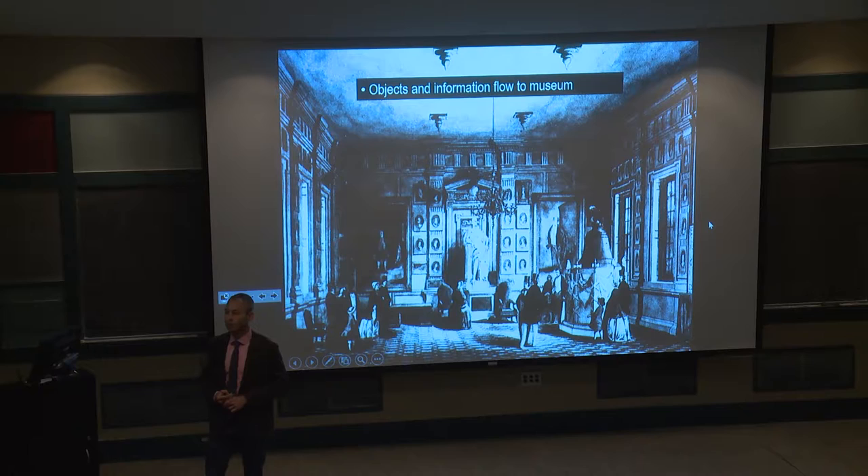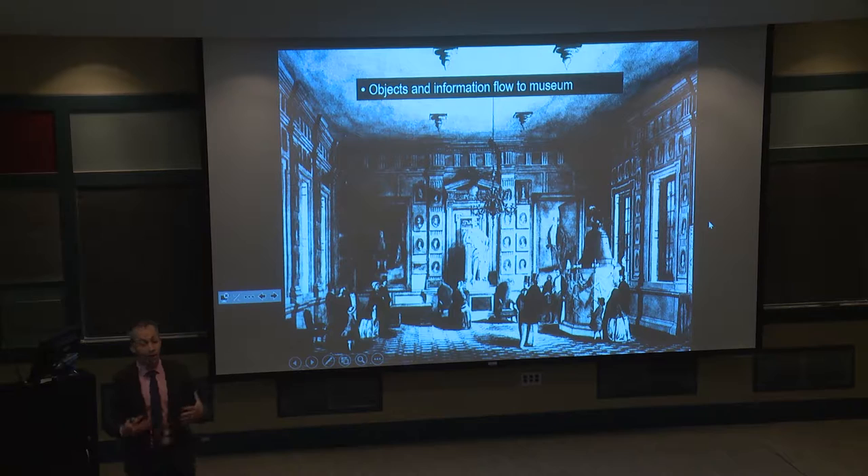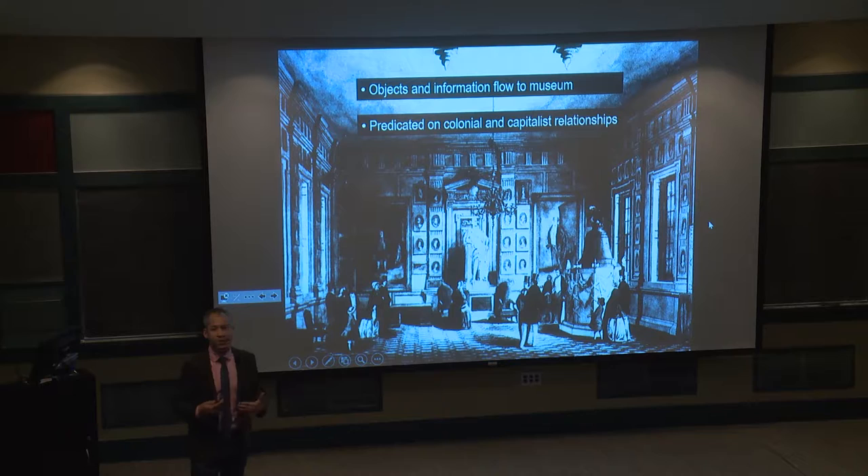Considering the origins of museums: museums were fundamentally constructed so that objects could be put on display, that all of the world's wonders could be gathered under one roof and presented to the general public. For this to happen, there was very much a colonial practice and mindset driving many museums — essentially removal of objects from colonial subjects at the periphery of colonies and placing them in the metropole for people in large cities. There was also a capitalist practice whereby any object could be alienated, given a monetary price, purchased, and placed in a museum context.